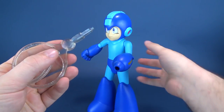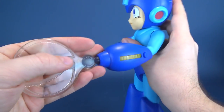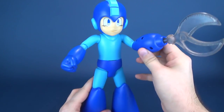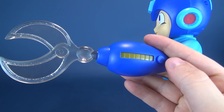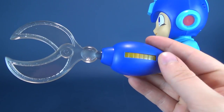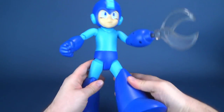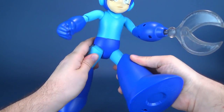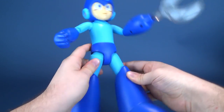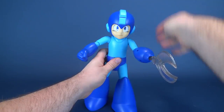Let's now cycle through to the Rolling Cutter — same effect, same way of working it, just plug it into place. Pressing the side button plays the sound effect of him throwing the cutter. Moving his legs has him running and firing. Again, just turn the button on the top to shut it off.